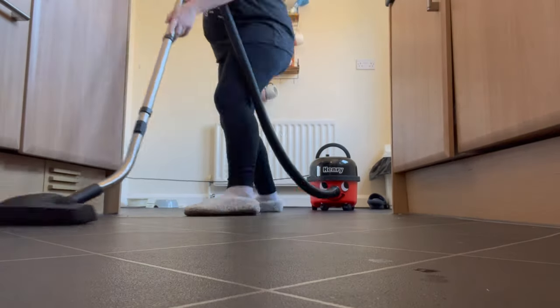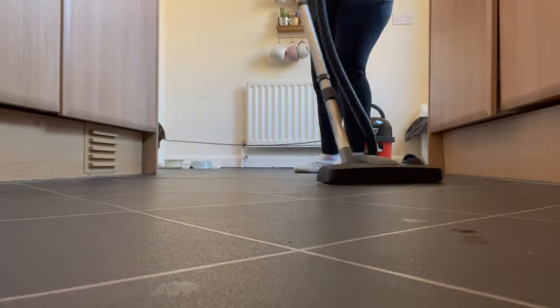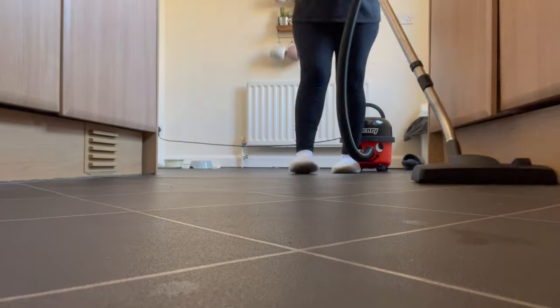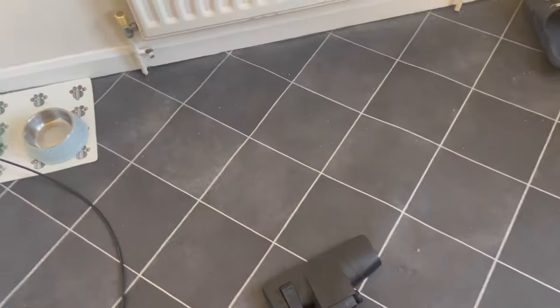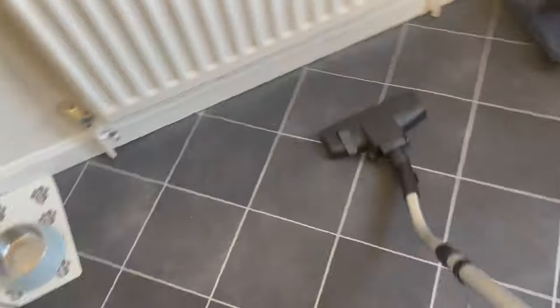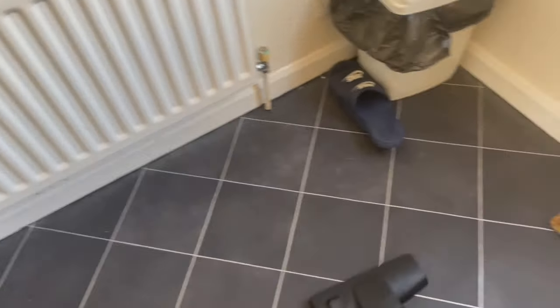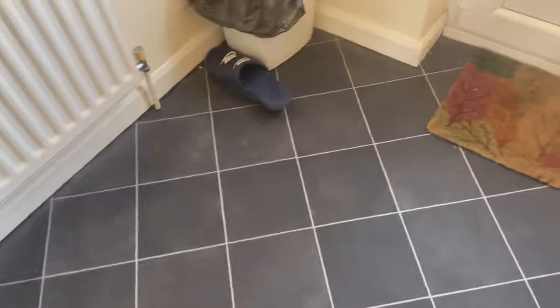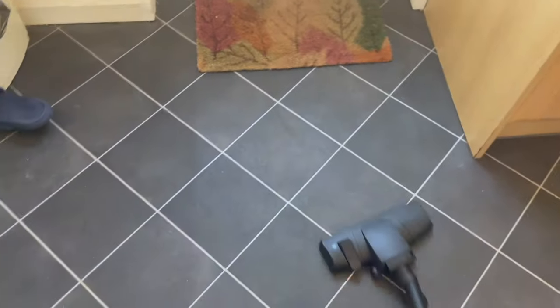If you can hear anything, it's my dog Cupcake — she's panting right next to me as I'm doing this voiceover. You'll notice, potentially if you've watched my other videos, that I have just bought a new hoover. I decided to buy a Henry Hoover because of the power and also because I like all the attachments that come with it and how big the bag sizes are.